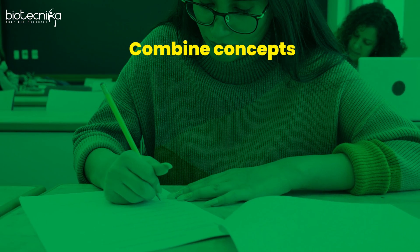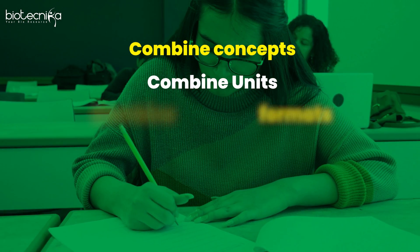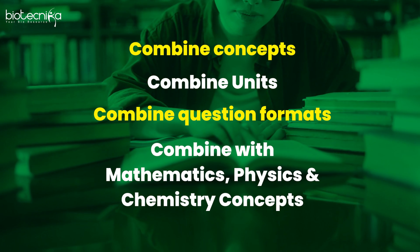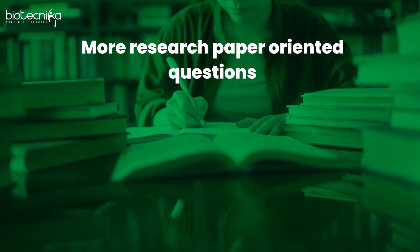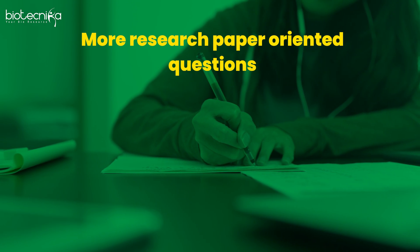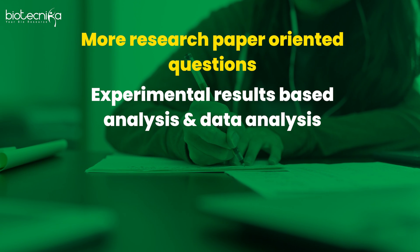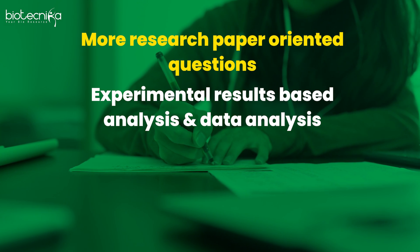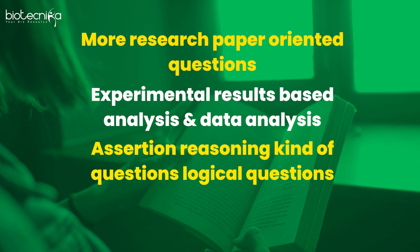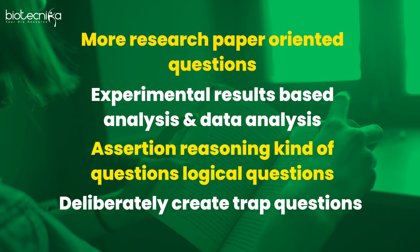Combining what we already know with this interaction: paper setters will combine concepts, units, question formats, and then integrate mathematics, physics, and chemistry. They are told to include research paper-oriented questions, experimental result-based analysis, data analysis questions, assertion-reasoning and logical questions, and they are deliberately told to create trap questions.